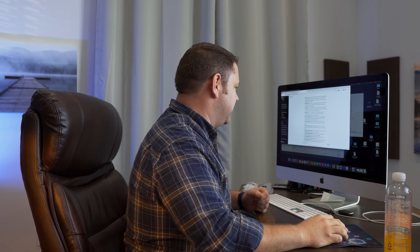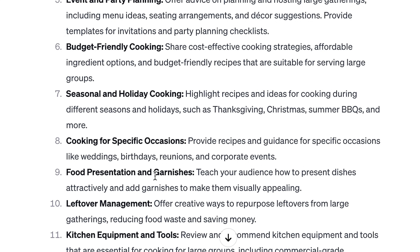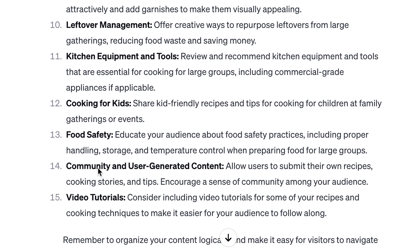Cooking for special occasions — subcategories: weddings, birthdays, reunions, corporate events. Boom — I have four subcategories under this one category. Now I could write a whole cluster of content around cooking for corporate events, or birthdays, or weddings. Food presentation. Kitchen equipment and tools. Cooking for kids. Food safety. I have more ideas here than I will ever have time to create all the content for — unless I just have AI write all the content, which I don't actually recommend. I think humans should be involved in the creation process. So don't get too overzealous with the use of AI — use it to help, but don't have it replace you.